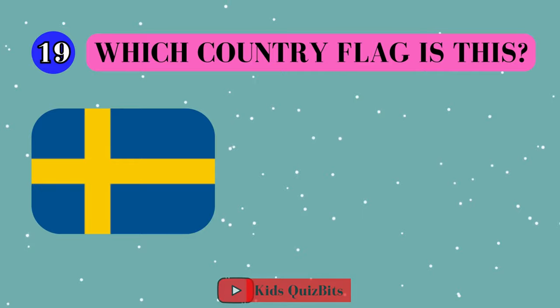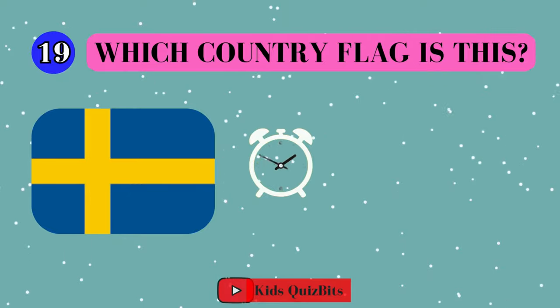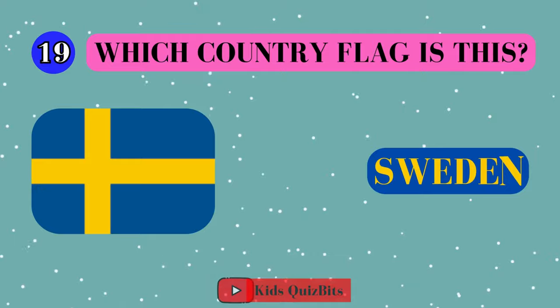All right, look at this cool flag. Can you guess which country it's from? I'll give you five seconds. Think fast. Five, four, three, two, one. This super flag comes from Sweden!